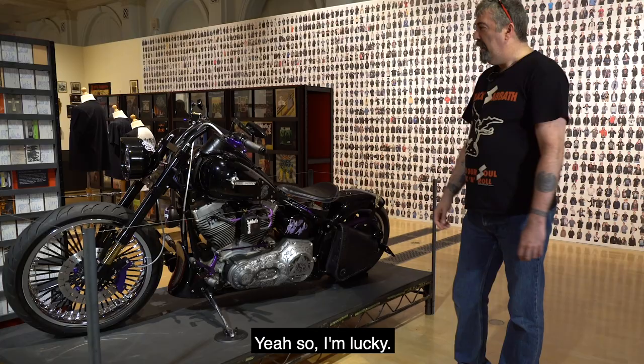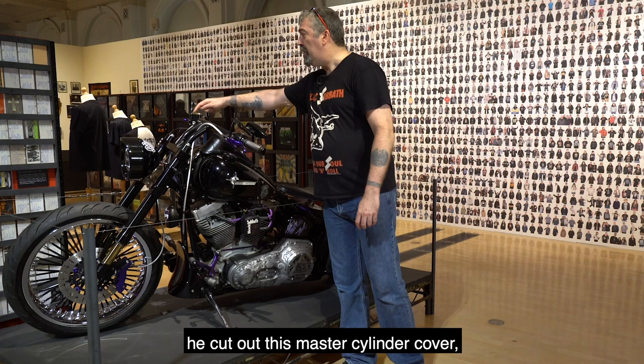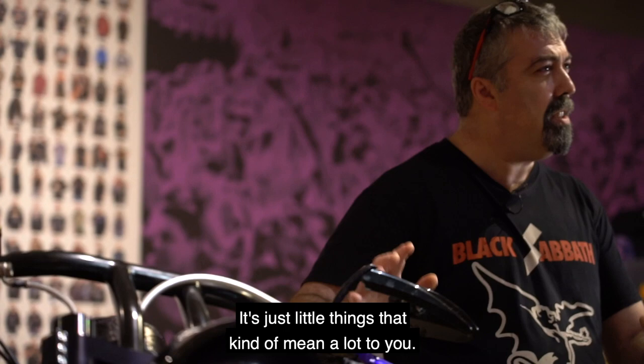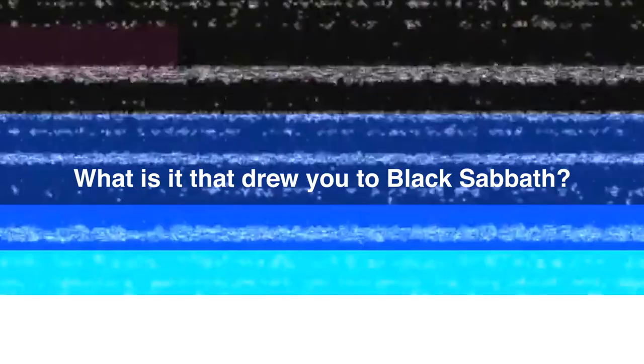We've got lyrics to War Pigs around it, we've got some album titles on there. Even a friend of mine, Billy Mills, he cut out this master cylinder cover and we put a plectrum in that, and I think that looks nice. It's just little things that kind of mean a lot to you.